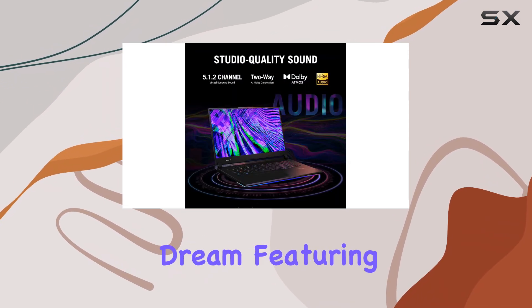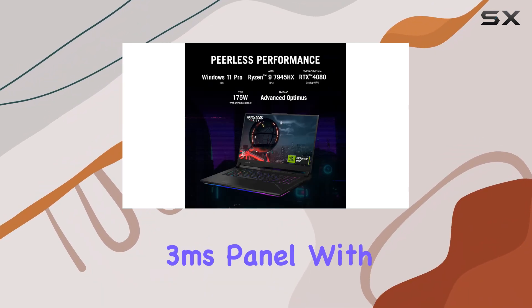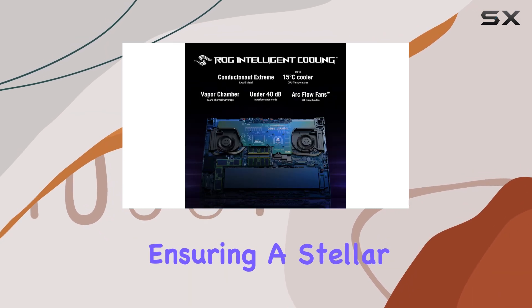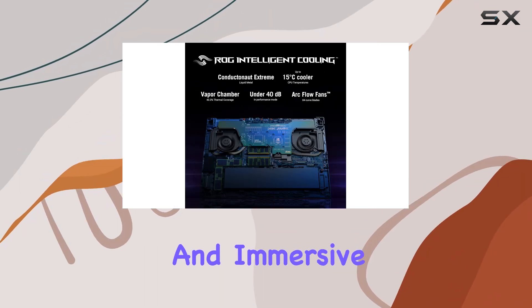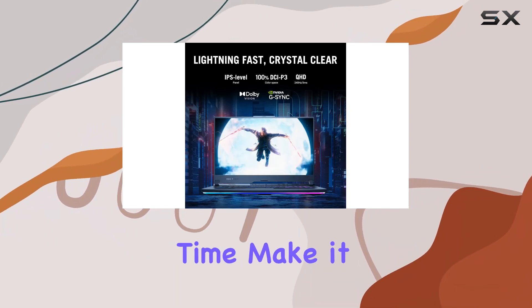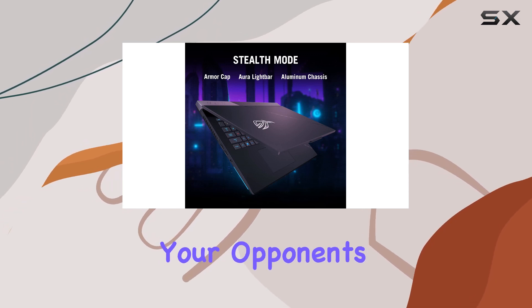The display is a gamer's dream, featuring a QHD 240Hz 3ms panel with support for Dolby Vision HDR and Adaptive Sync, ensuring a stellar and immersive gaming experience. The ultra-fast refresh rate and low response time make it perfect for competitive gaming, giving you a significant advantage over your opponents.